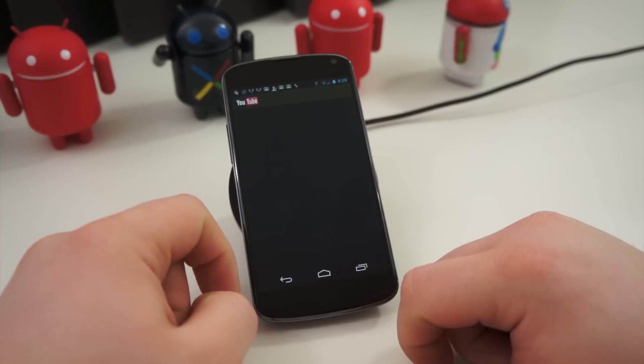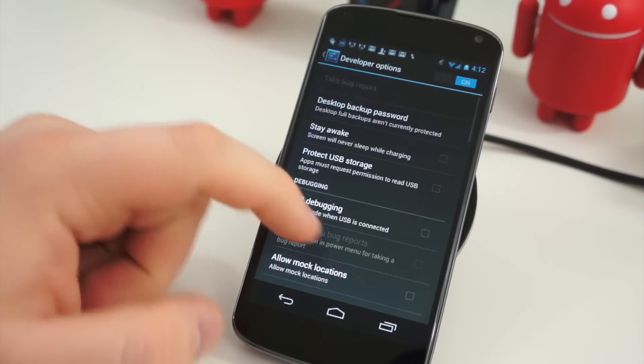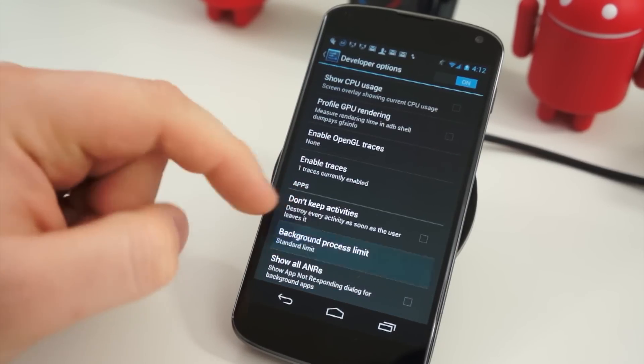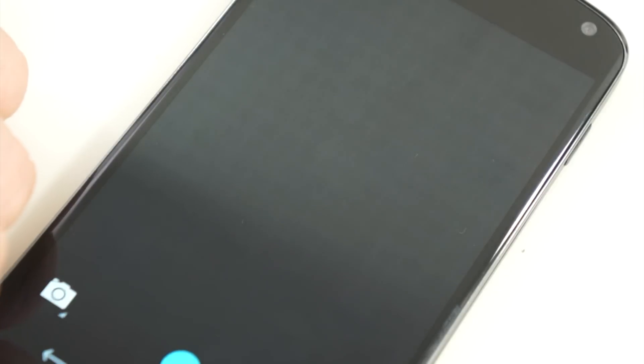When your phone needs more resources, it kills those applications, clears them from the RAM, and you're good to go. As I'm showing you here, you can go back into the developer options and tell the phone to kill any application as soon as you leave it — so even if you hit the home button or the back button, the application is absolutely killed whenever you back out of it.